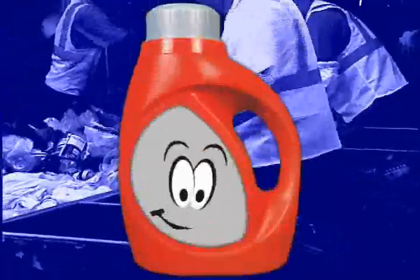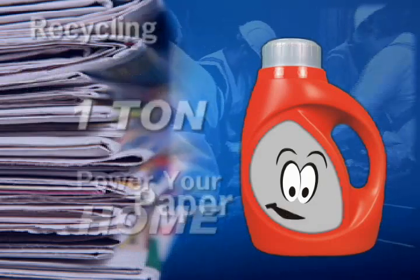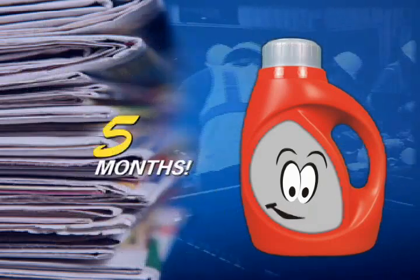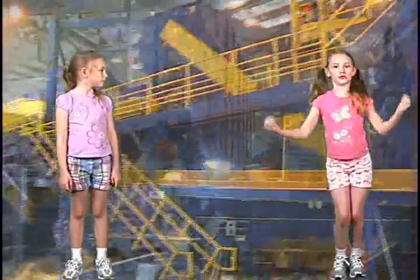Hi, I'm Jug Boy. Did you know recycling one ton of paper saves enough energy to power the average American home for five months? So what happens next? It goes through a machine that pulls out the paper. That's awesome.